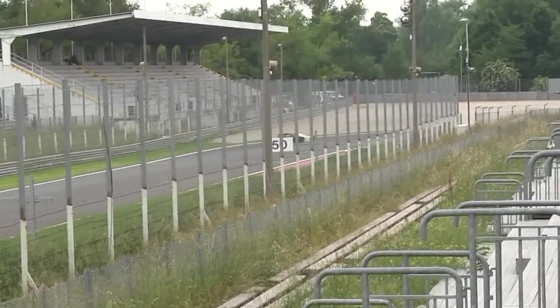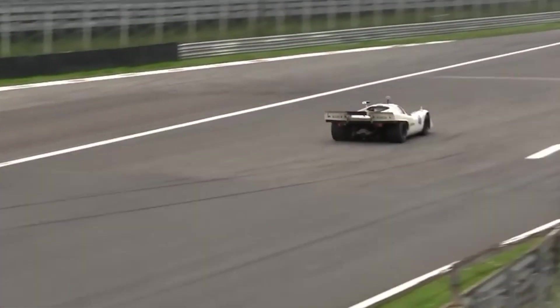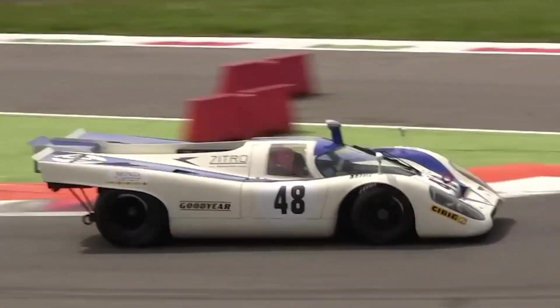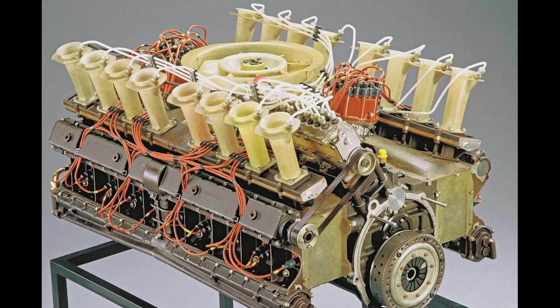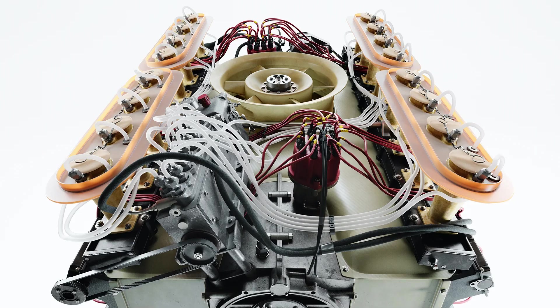Porsche entered the Can-Am series in 1970 campaigning with the 908 and the 917k Le Mans car. However, these cars proved to be underpowered when pitted against formidable rivals from McLaren, Lola, and Chaparral. In pursuit of more power, Porsche decided to expand on its successful flat-12 engine, leading to the birth of the flat-16. The result was a colossal 7.2-litre flat-16 engine capable of churning out an astonishing 880 horsepower at a spine-tingling 8,000 rpm. This incredible power output was achieved without any forced induction — this was a naturally aspirated powerhouse.